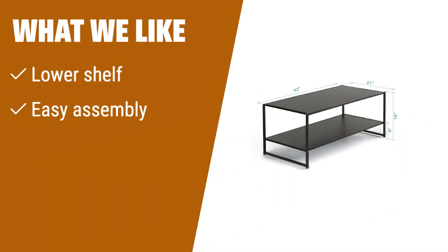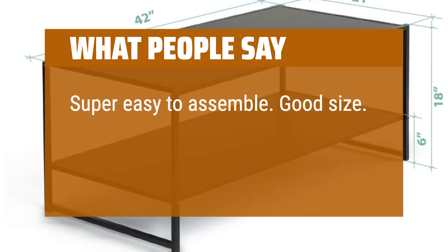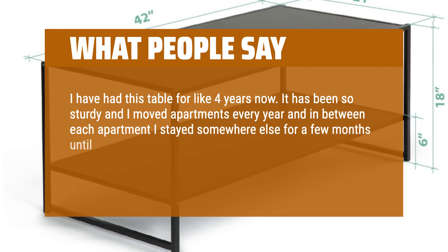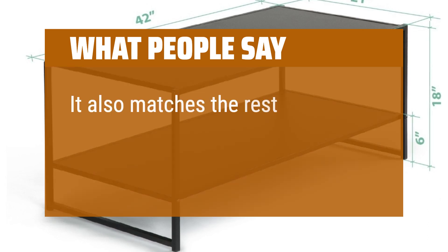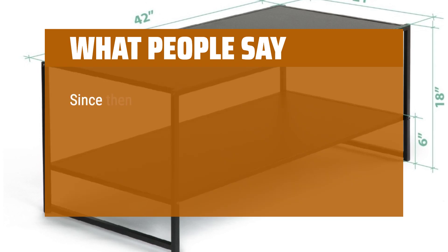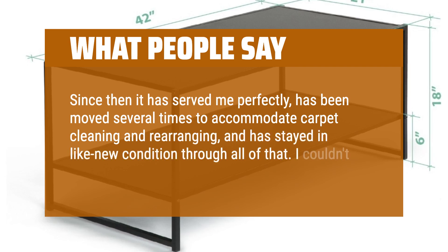What we like: With a lower shelf for additional storage, easy assembly, and a convincing wood finish, this coffee table is a reliable choice. If you need extra storage space and prefer a natural look, this is the table for you. What people say: Super easy to assemble. Good size. Color is exactly as pictured, more red than brown. I have had this table for about four years — it has been so sturdy, and I've moved apartments every year and stayed somewhere else between leases, meaning this table has been moved with storage six times and is holding up really, really well. It also matches the rest of my furniture. I purchased this coffee table for my office a couple of years ago as the perfect size for low shelves for my TV AV gear. Since then it has served me perfectly, been moved several times for carpet cleaning and rearranging, and has stayed in like-new condition. I couldn't ask for more from a modern piece of furniture.